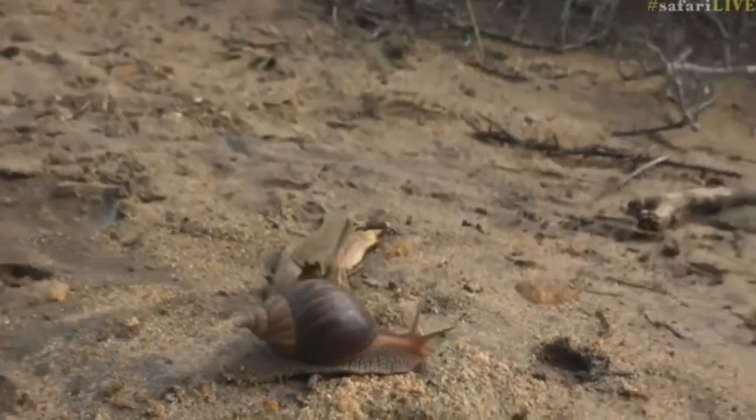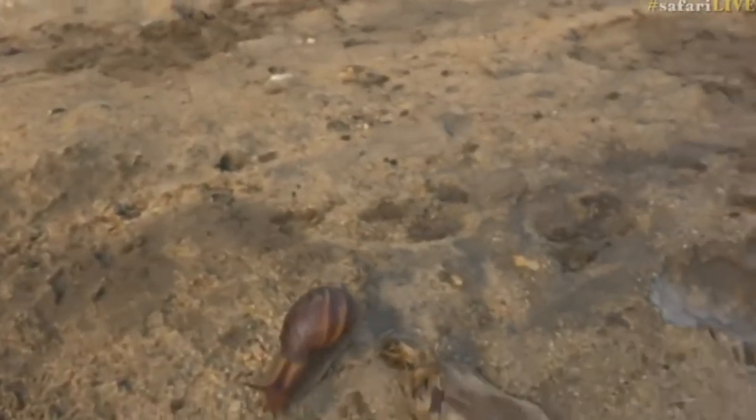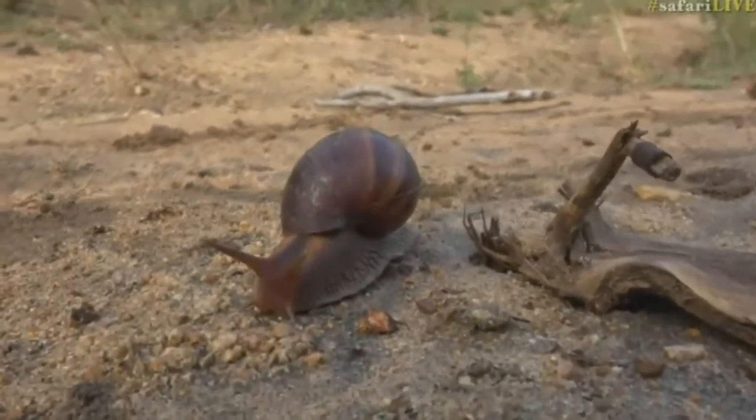But isn't it beautiful? Look at that — secreting all of that slime from a gland situated just at the base of their sort of foot, and that allows them to move quite swiftly — well, in terms of a snail pace — quite easily along all the different types of debris.